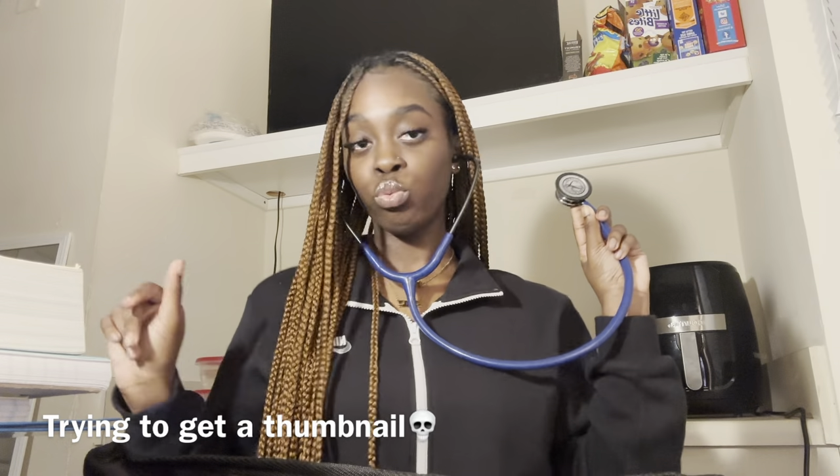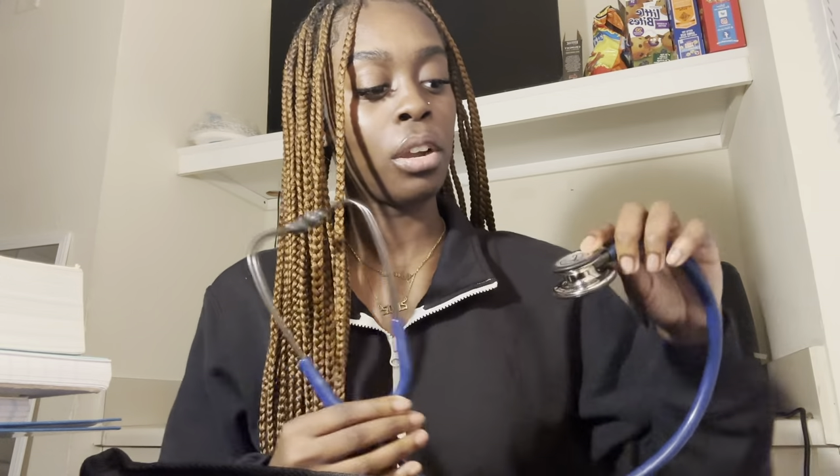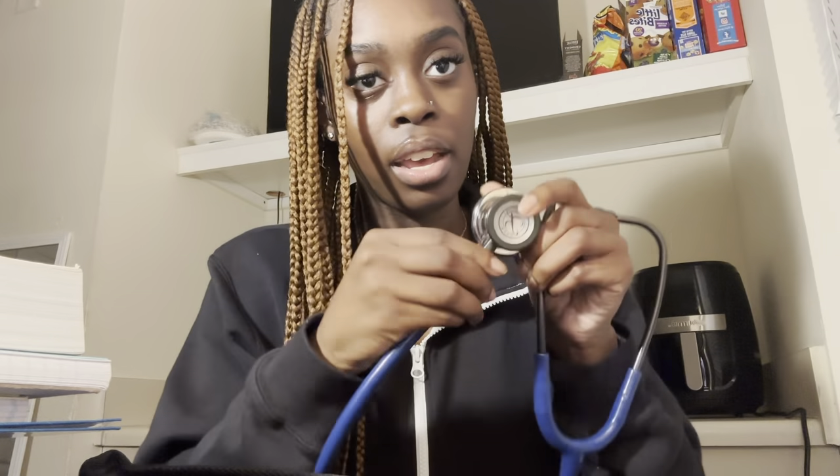Of course I also have my stethoscope. I got navy blue because my uniforms are navy blue and I have to match. One of my big sisters got me this for Christmas and we're planning to engrave my name on it — I just couldn't do it in time before I came. It is the Littmann stethoscope and I also like how it's kind of like a mirror.